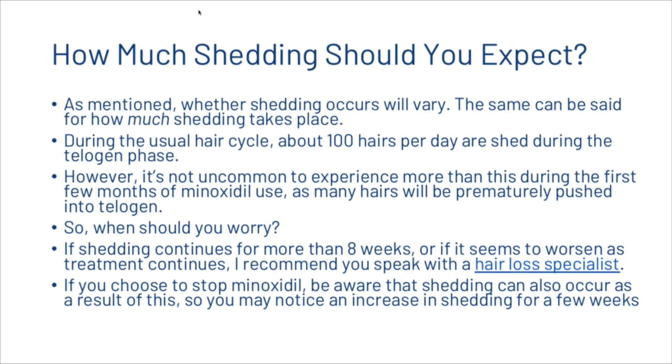Whether shedding occurs will vary, as will how much shedding takes place. During the usual hair cycle about 100 hairs per day are shed during the telogen phase. However, it's not uncommon to experience more than this during the first few months of minoxidil use, as many hairs will be prematurely pushed into telogen. If shedding continues for more than eight weeks or seems to worsen, speak with a hair loss specialist. Also be aware that stopping minoxidil can also trigger shedding for a few weeks.